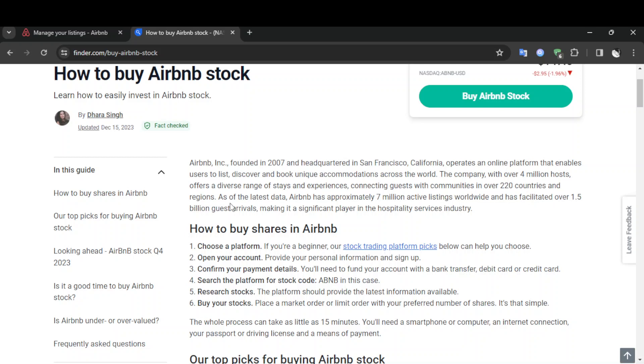As of the latest data, Airbnb has approximately 7 million active listings worldwide and has facilitated over 1.5 billion guest arrivals, making it a significant player in the hospitality and service industry.